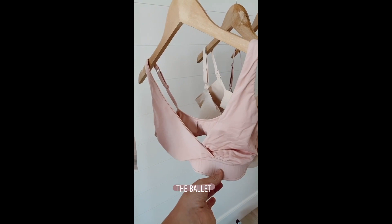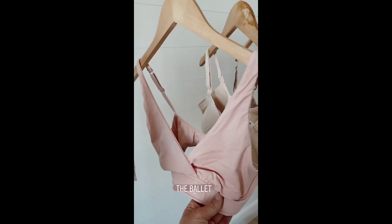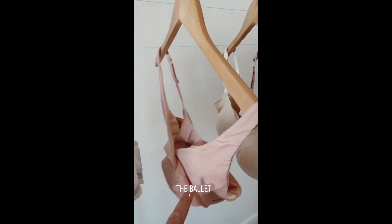This one, called the Ballet, also comes in lots of different colors. I wear this even sometimes when I'm not nursing because it's just so comfortable. If you could feel the fabric, it's just like butter — it's so soft. That's a great one too.